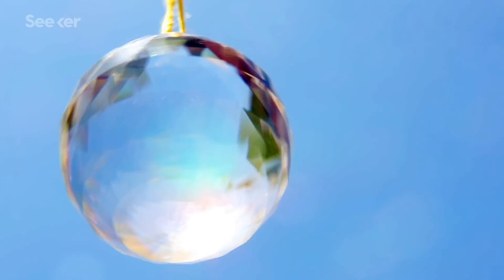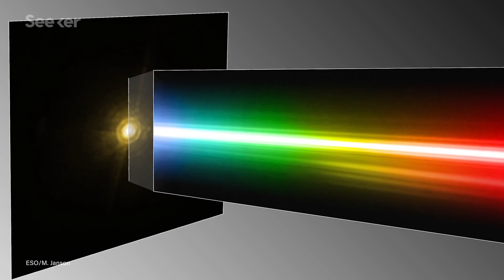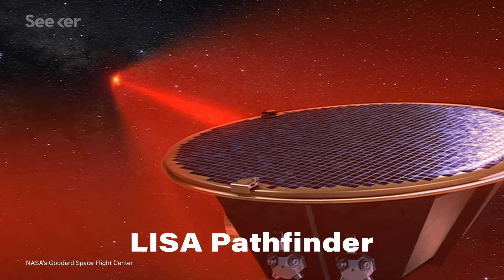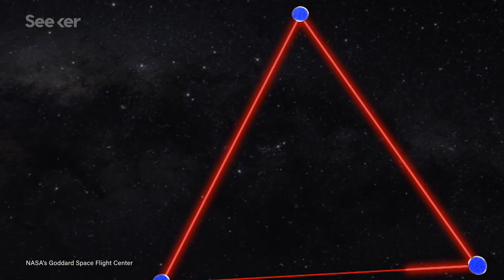Similar to how a prism splits light into a rainbow, a spectrograph breaks down light within the EM spectrum into its component parts. By doing so, it allows us to study any object that absorbs light and identify its unique characteristics. An interferometer can then come in to make precise measurements on the object's relative position and brightness. Crucially, every one of these cameras is equipped with sensors, which translate their light measurements into electrical signals — and the more sensitive they are, the better.